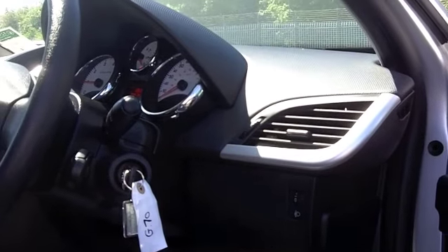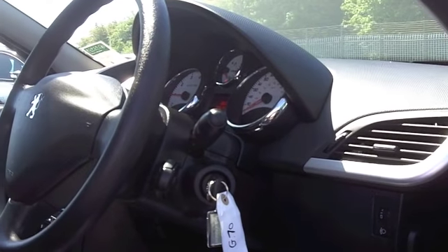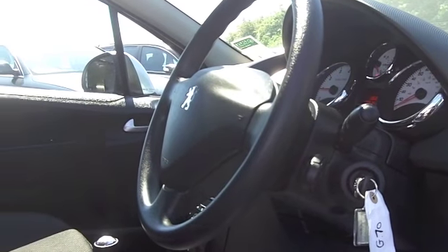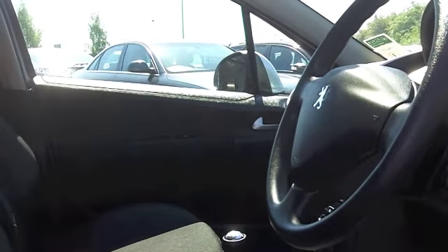Everything's really good quality with a very familiar driving position. You've got remote central locking, air-con, power-assisted steering, and a CD player to keep you entertained.